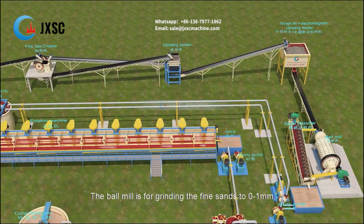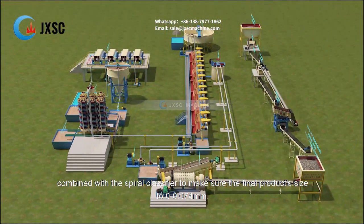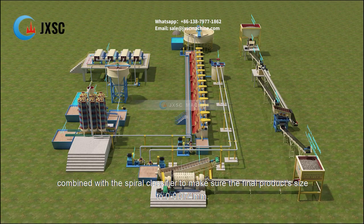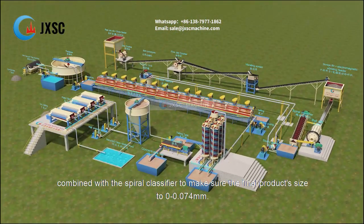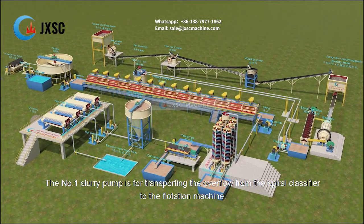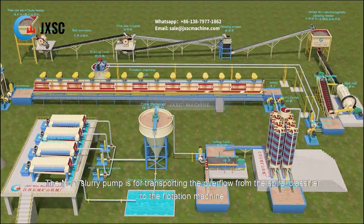The storage bin plus electromagnetic feeder is for feeding the materials to the ball mill automatically. The ball mill is for grinding the fine sands to 0–1 mm, combined with the spiral classifier to make sure the final product's size is 0–0.074 mm. The number one slurry pump is for transporting the overflow from the spiral classifier to the flotation machine.